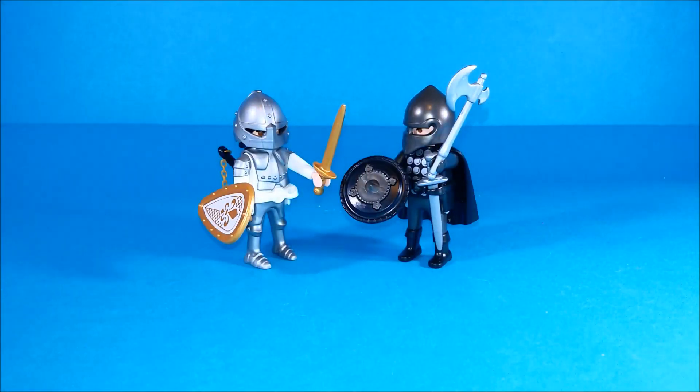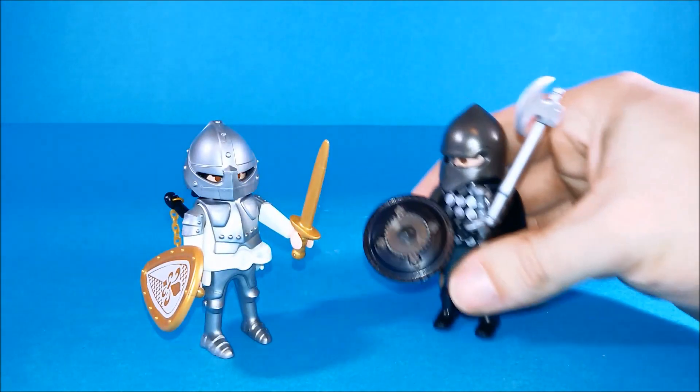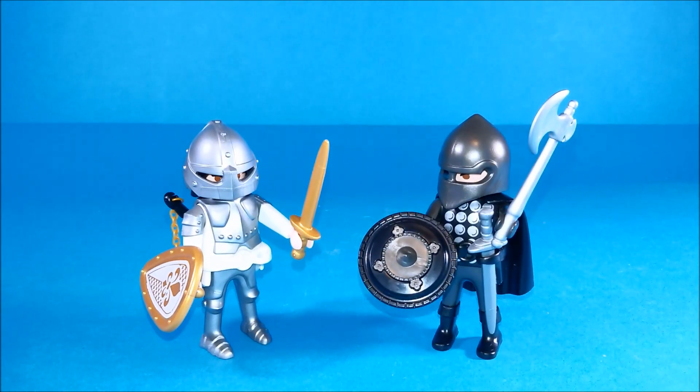Hi, here is Liparandi and this is Playmobil set number 6847, the Duopec Knights Duel released by Geobra in 2015. We get one White Knight and one Black Knight, and they both come fully armed with a number of dangerous medieval weapons.